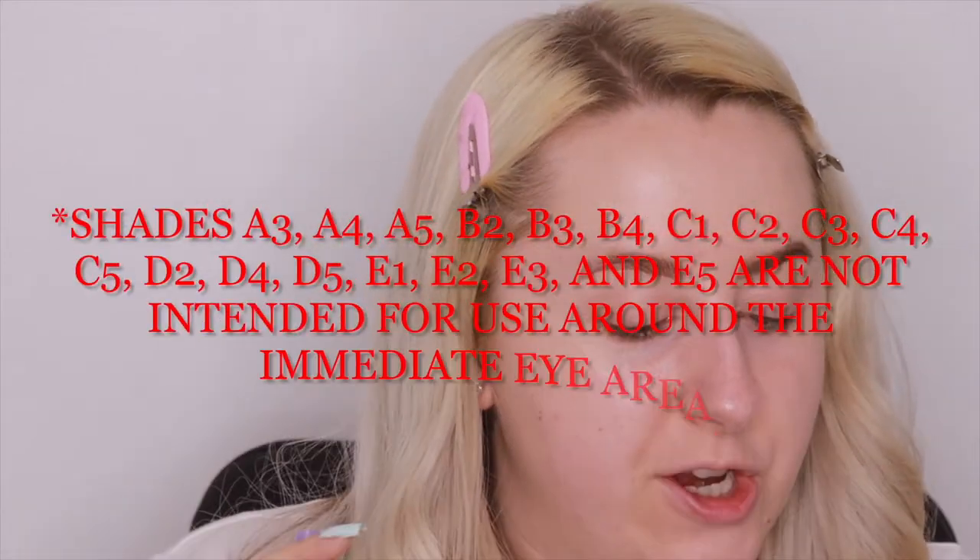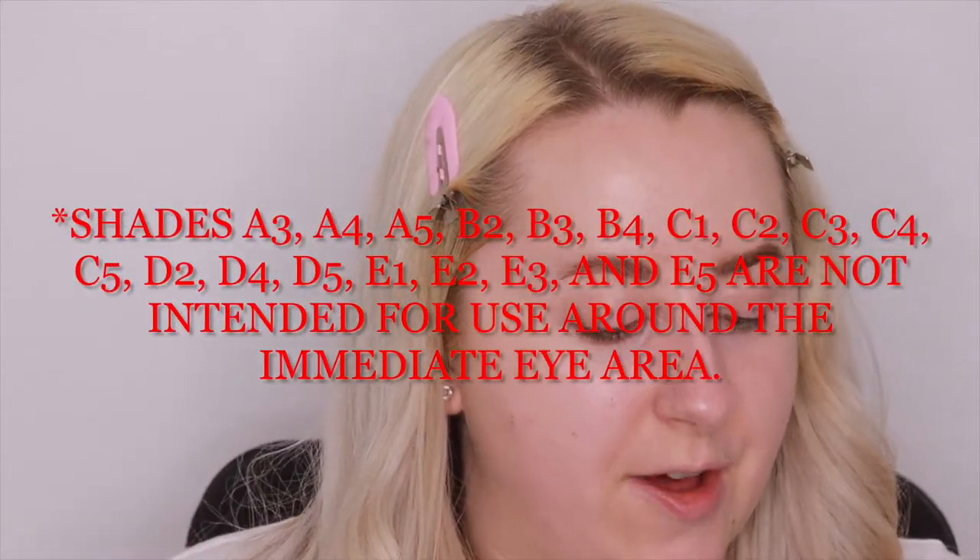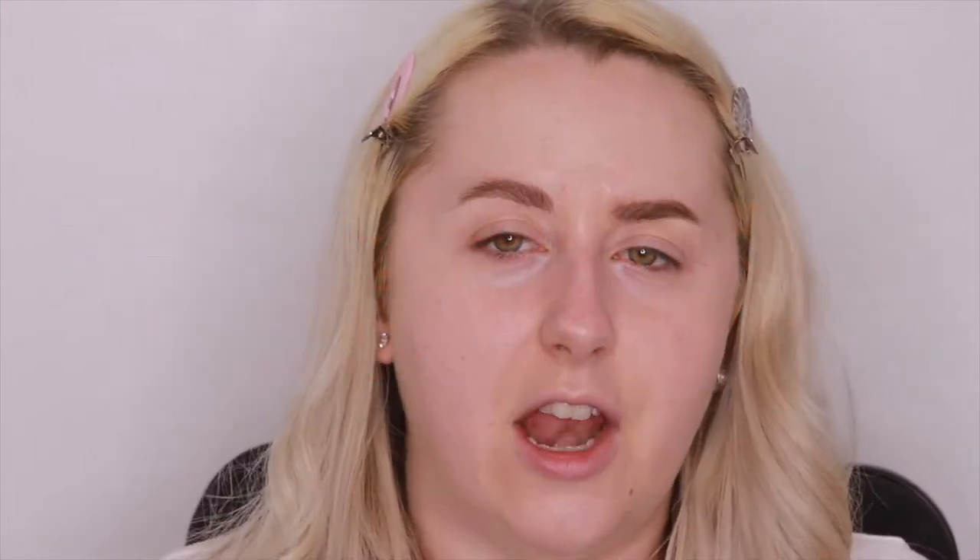Some shades are not intended for use around the immediate eye area because they are pressed pigments — in America they say pressed pigments aren't meant for the eye, which absolutely baffles me because people are going to put it on their eyes since it's an eyeshadow palette. Just a little warning: if you have sensitive eyes, this is probably not the palette for you, and a lot of these shades will likely stain your eyelids.